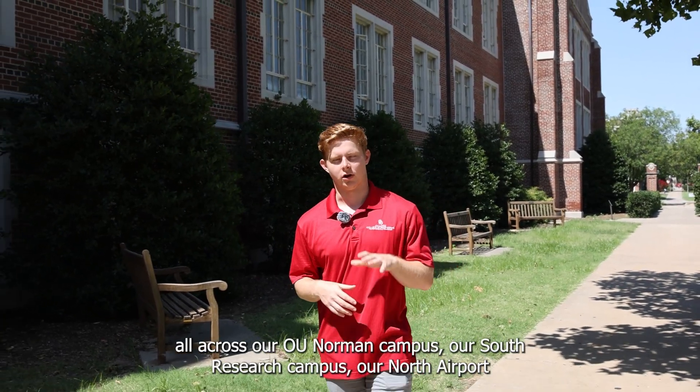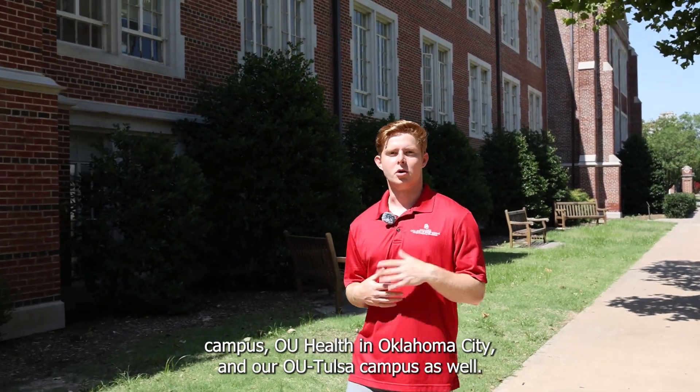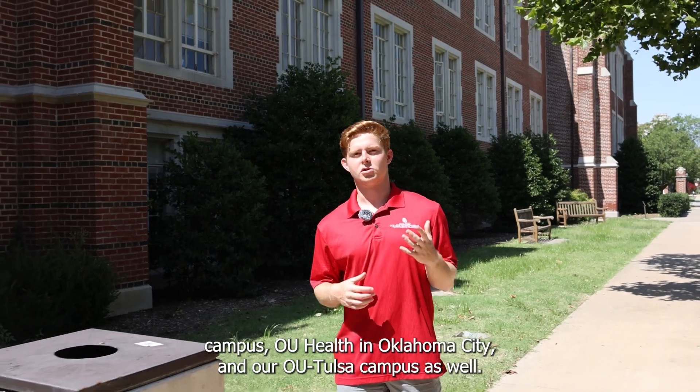Engineering at OU is spread all across our OU Norman campus, our South Research campus, our North Airport campus, OU Health in Oklahoma City, and our OU Tulsa campus as well.